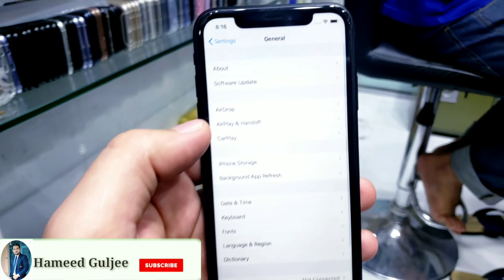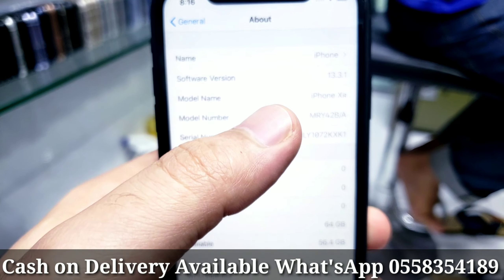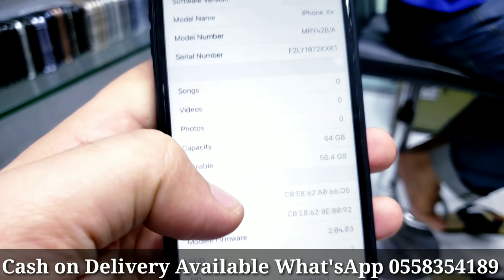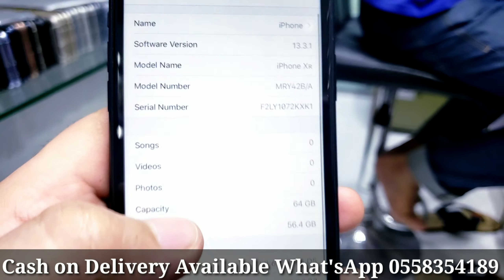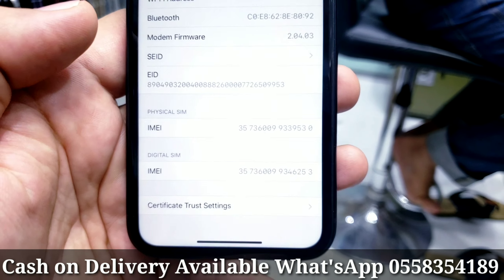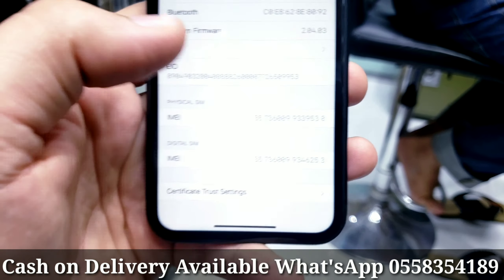Clean as new, no scratches — it's a very stylish phone. Everything is working fine, just having a little bit of dust we need to clean. If you want to purchase it, we will clean it for you and give it to you. Back color genuine body, not yet opened, not yet repaired.